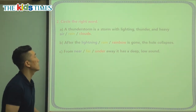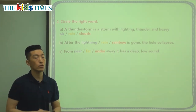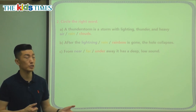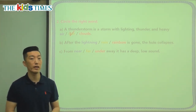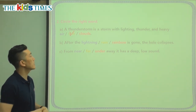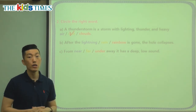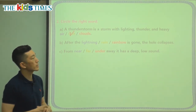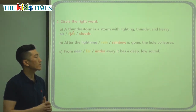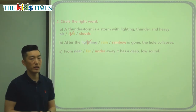Let's choose the correct words to finish our sentences. Part A: a thunderstorm is a storm with lightning, thunder, and heavy air, heavy rain, or heavy clouds. It makes it very hard for us to drive or be outside because of the heavy rain. Sometimes there's so much rain during a lightning and thunderstorm that it's very dangerous to be outside. Part B: after the lightning, rain, or rainbow is gone, the hole collapses. We know lightning creates the hole — not the rain — so the correct answer is lightning. When the lightning is gone, the hole collapses, and that's when we hear the sound of thunder.